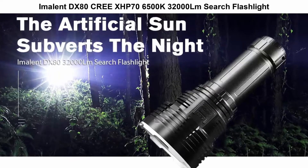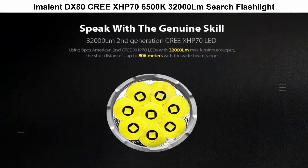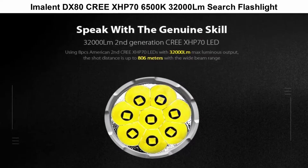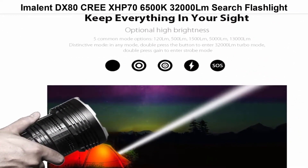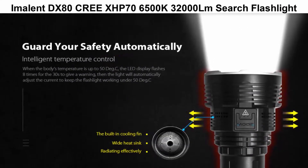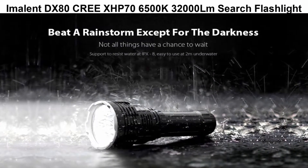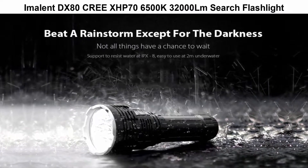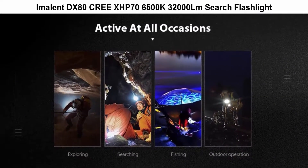Amela PX80 CreeX HP 76500K 32000LM Surge Flashlight, using high brightness 8PCS CreeX HP 70 LEDs with 32000 max luminous flux. Ultra clear tough glass lens — light transmission is up to 99% with scratch and impact resistance. Waterproof level up to IP68, 2m submersible. The flashlight can work normally even in heavy rainstorms. Shot distance is up to 806m with wide beam performance.